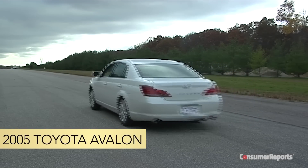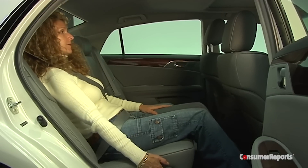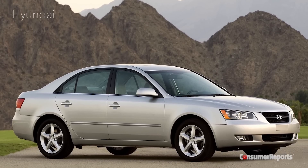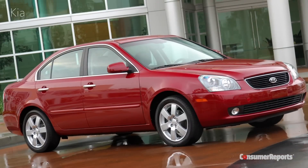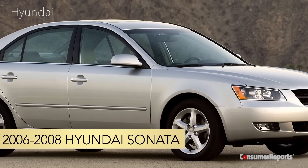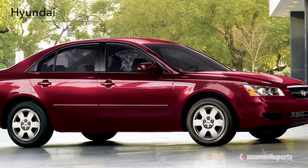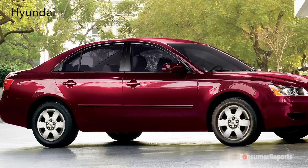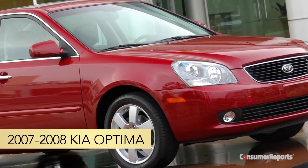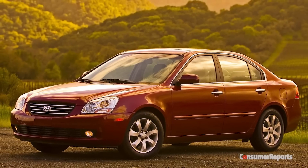The 2005 Toyota Avalon has a punchy, powerful V6 engine and a large back seat. The Hyundai Sonata and Kia Optima are essentially the same cars, so they're both great options. The Hyundai Sonata four-cylinder, in model years 2006 to 2008, has a comfortable ride, quiet interior, and good braking performance. The 2007 to 2008 Kia Optima four-cylinder has a composed ride with a quiet and roomy cabin.